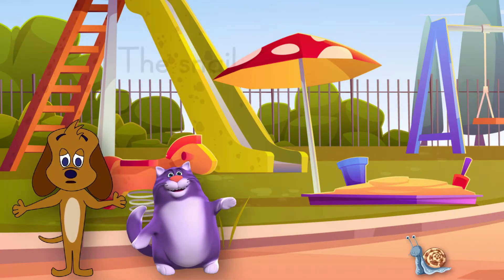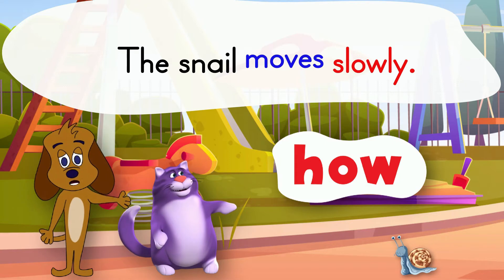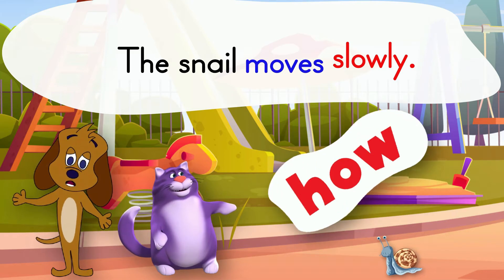An adverb can tell how. The snail moves slowly. The word moves in this sentence is a verb. The adverb slowly tells how the snail moves.